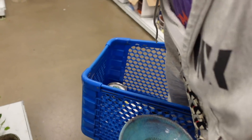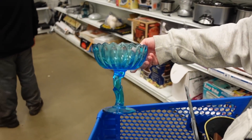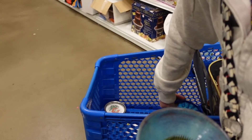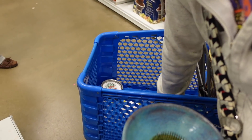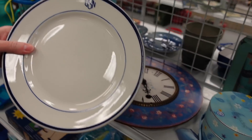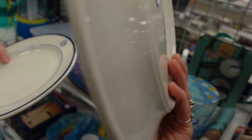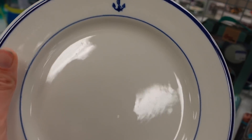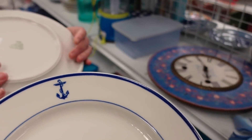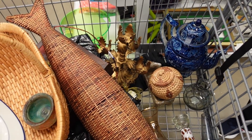She also grabbed this Ikebana dish and this compote. If you're interested in any of these items, they will be listed on her eBay shop, which is linked down in the description under Shop With Our Friends. I spotted these restaurant-ware plates, and they are U.S. Navy. Restaurant-ware is always such a hit-or-miss with me, but I decided to grab them and see how they do because they have that logo on them.